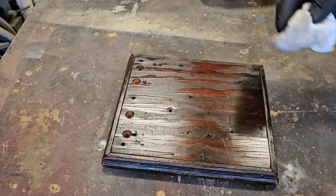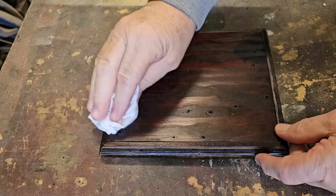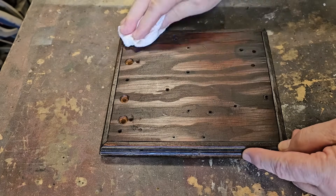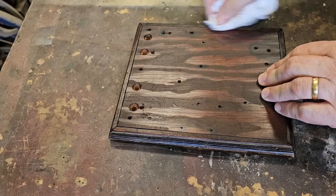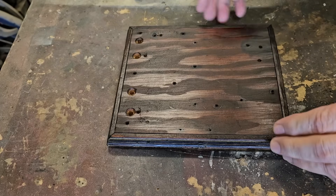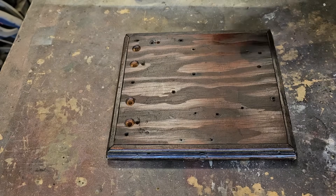I'll let that dry and come back in a minute. This has been drying for three quarters of an hour - I went and had breakfast. I'll rub off any excess wax, let it sit a bit longer, give it a buff. Yeah, that looks good - that'll do.